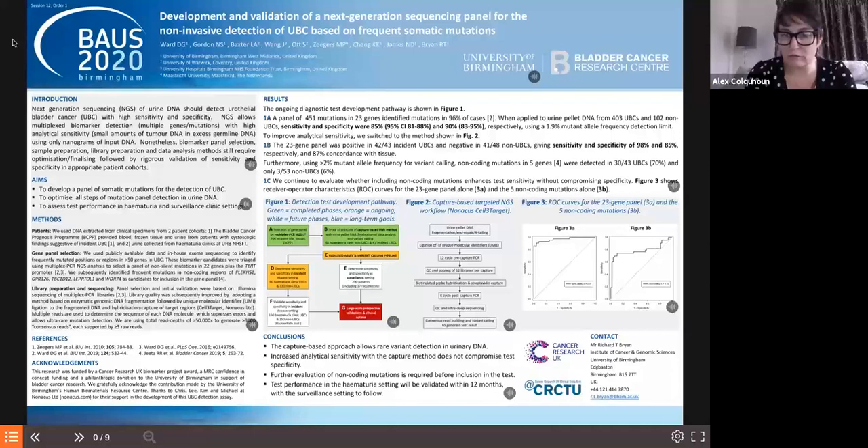Overall they were able to develop a panel with high sensitivity — 98% sensitivity — but a slightly lower specificity for exclusion of bladder cancer at 85%. I thought this was a very interesting paper and it's developed a test that will have utility in diagnostics, but perhaps will be less useful in follow-up.